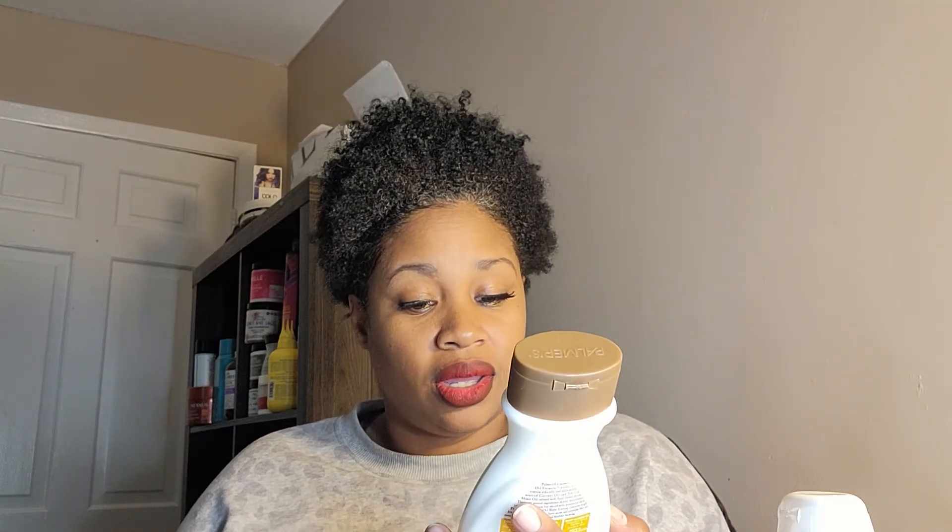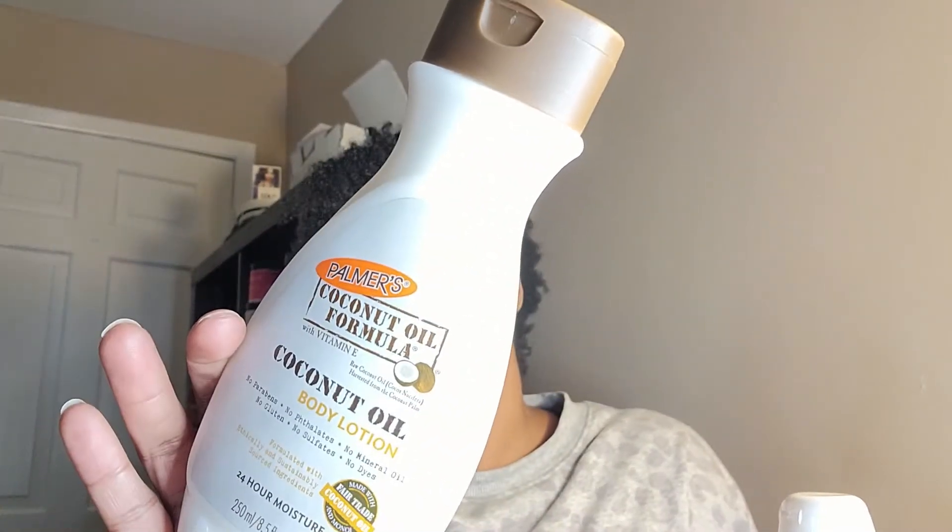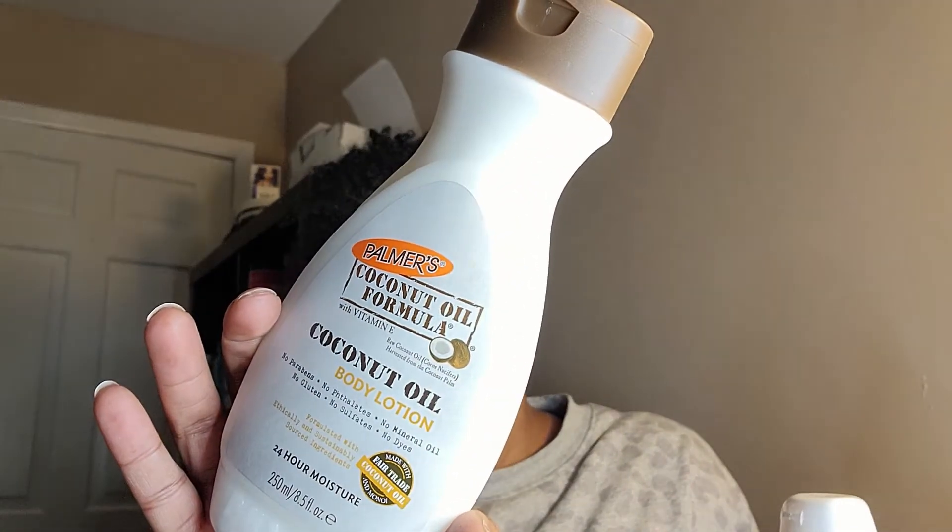The next thing in the box is a Coconut Oil Body Lotion. I have used this before and I know it's good — I'm actually excited about this one. Between the cocoa butter lotion and the coconut oil body lotion, they're both really good and they both smell really nice. And that is it for the box.